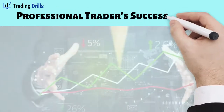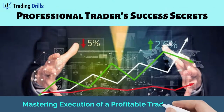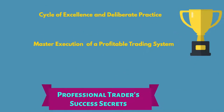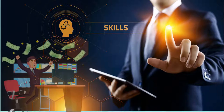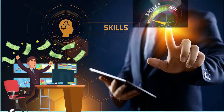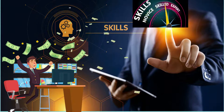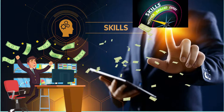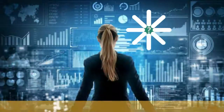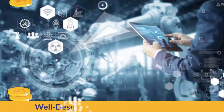Hello, all traders. In this video we would like to discuss the importance of mastering the execution of a profitable trading system, which is the second secret to professional trader success. As we discussed earlier, a professional-minded trader understands that success in the market relies heavily on the development of skills rather than knowledge.